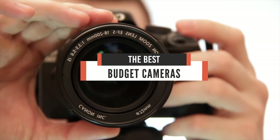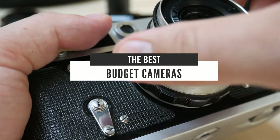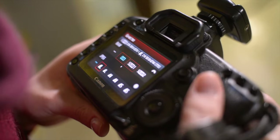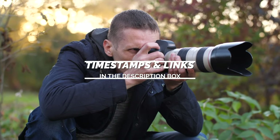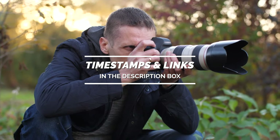Hello everyone! Today we'll take a look at the best budget cameras in the market for 2021. I made this list based on my personal opinion and I'm trying to help you find the right one for your needs. To see the most up-to-date prices and find out more information about these cameras, you can check out the links in the description below.